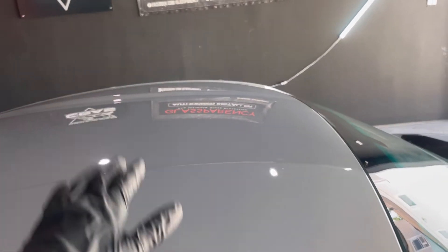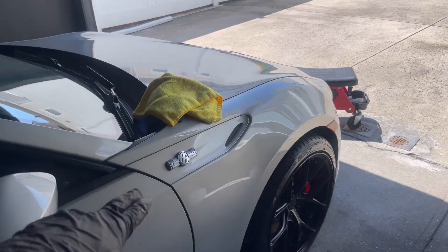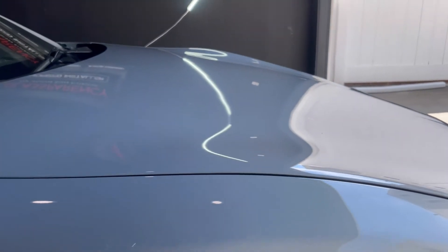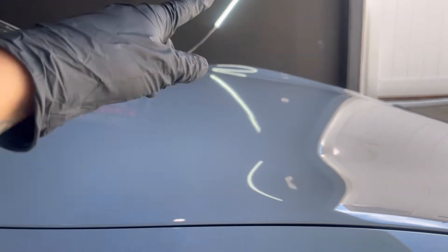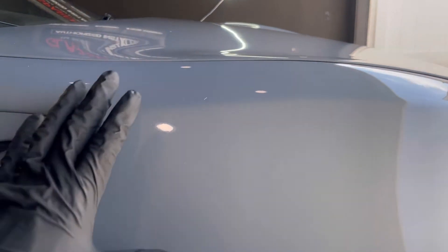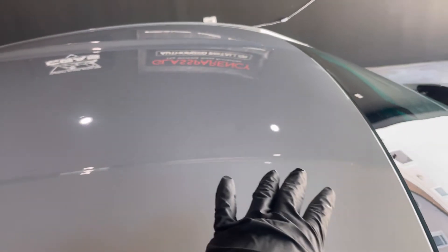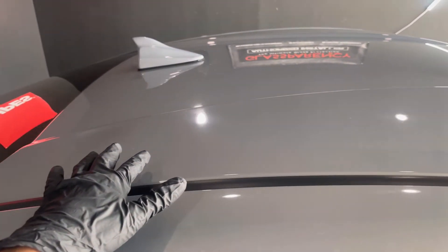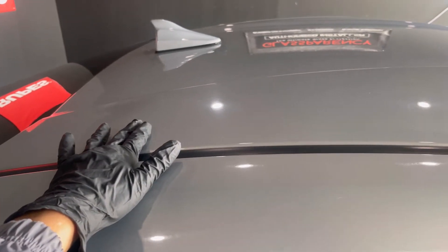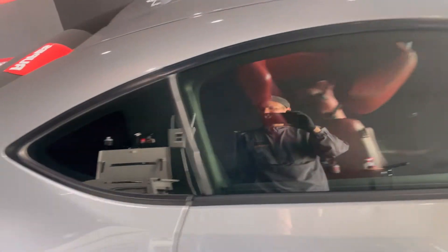I already did the hood, roof, and this side fender - look at how glossy and shiny it is. If I position myself here, you can compare the light reflecting off the polished area versus the hazy, oxidized unpolished area. It's a huge night and day difference. We are achieving at least a great result with this very soft paint. The front fender is absolutely shining.